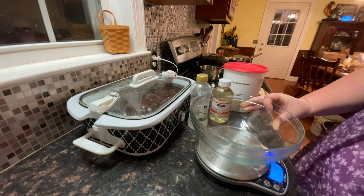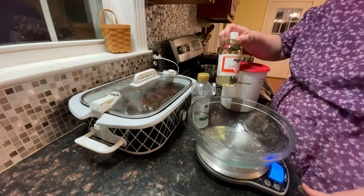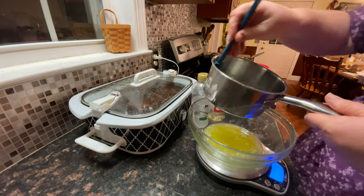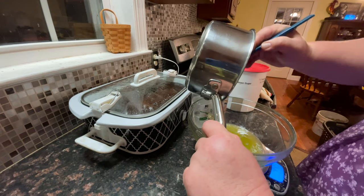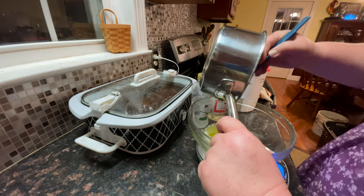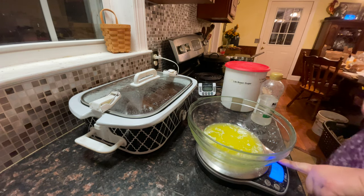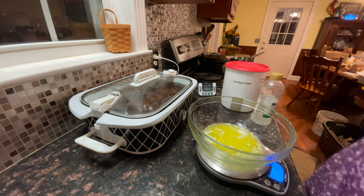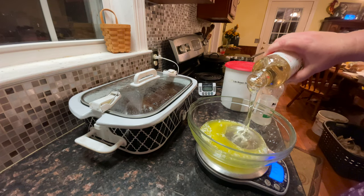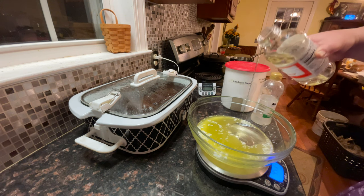We are going to make our pecan pie topping and I'm going to weigh a few of the ingredients so I don't have to measure twice. We're going to add our stick of melted butter into this bowl — weighing it into the bowl saves me a measuring cup and since I've done my share of dishes today, we'll spare one. Then we are going to measure out 493 grams of corn syrup, which is the equivalent of one and a half cups.